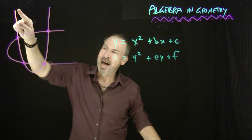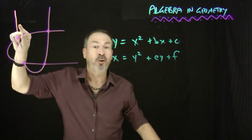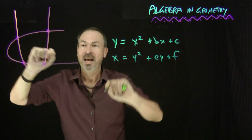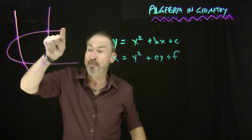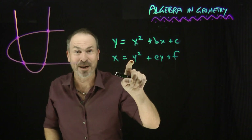G'day! Here's an upward facing parabola of steepness 1. Points on this curve have coordinates that satisfy an equation like this — steepness 1. And here's a sideways facing parabola, also of steepness 1, and points on this curve satisfy an equation of this form. Steepness 1.